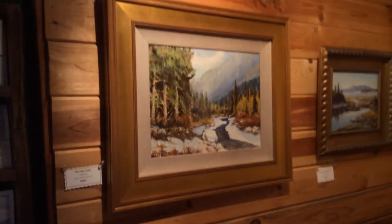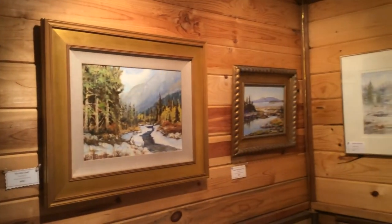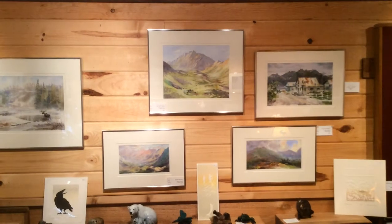This is a painting I did of Six Mile Creek, just up the Hope Road. And there are several original works by Vladimir Zikhartsev.